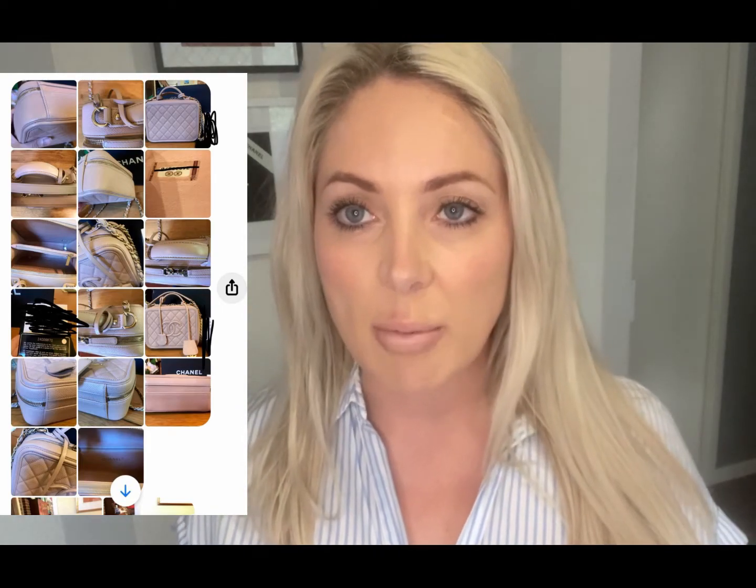She came back and said it's perfect condition. She had bought it from a reseller overseas, had sourced the bag, paid over RRP for it, and had too many vanity cases in her collection, so was selling it. I made sure I got heaps of pictures — she sent me tons of photos and videos, so much detail about the bag.